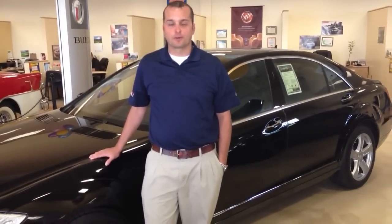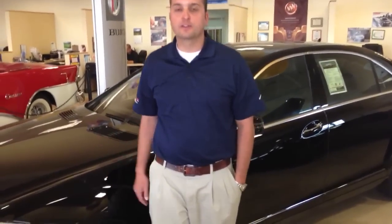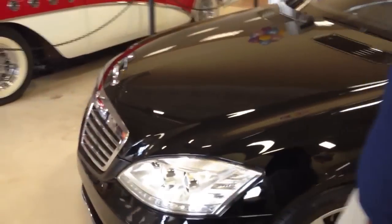Hi, my name is Dustin Knapp from Weld County Garage in Greeley, Colorado. Thank you for your interest in our 2010 Mercedes S550. I'm going to walk around this vehicle for you and show you a little bit of the exterior and show you what immaculate condition this vehicle is in.